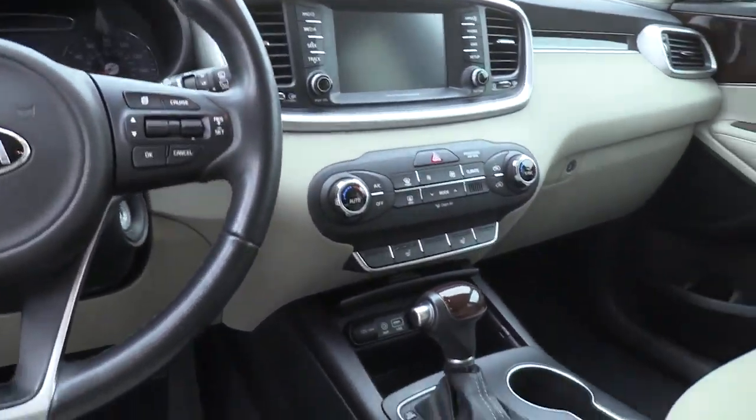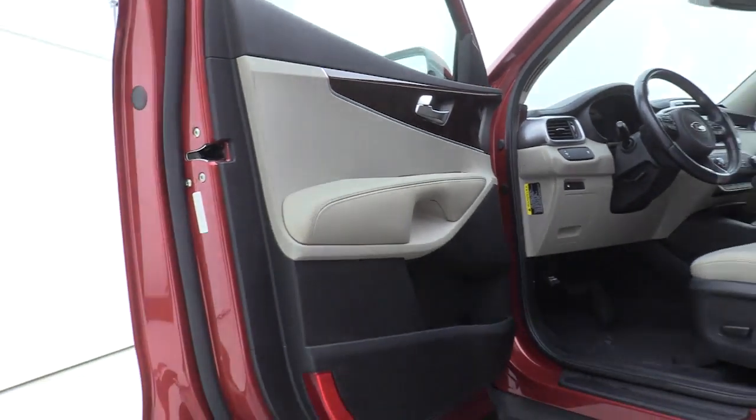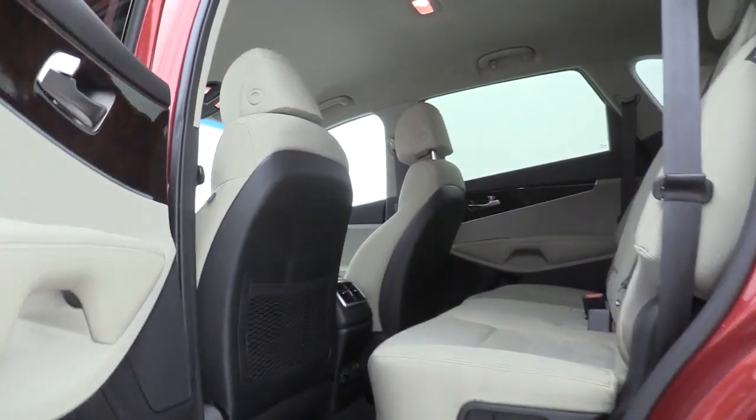Security system, CD player, rear window defroster, trip computer, overhead console, panic alarm, tachometer, brake assist, dual-zone air conditioning.